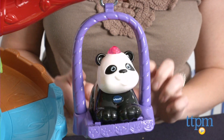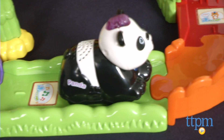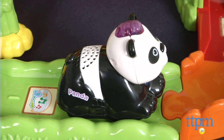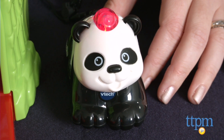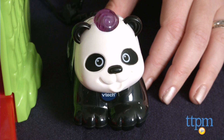The playset has six smart point locations along its track, and when the panda rides over one, it activates sounds, songs, and phrases. Kids can hear even more when they roll the panda around or press the panda's light up button.